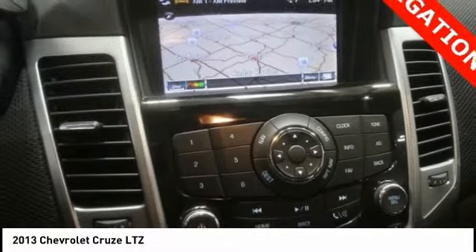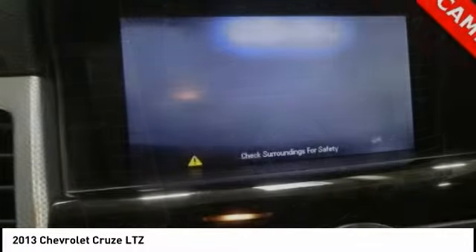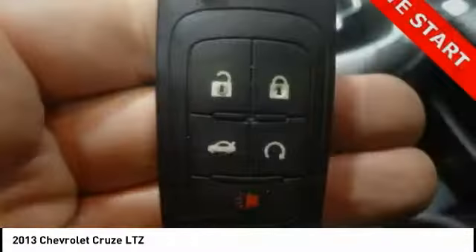Navigation system, traction control, air conditioning, dual airbags, power steering, four-wheel disc brakes.